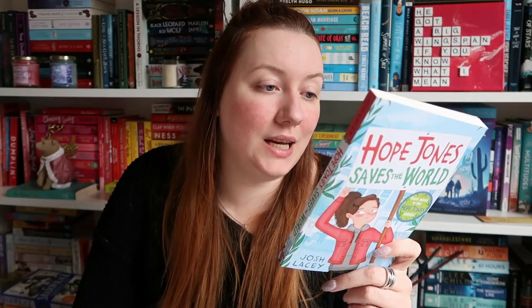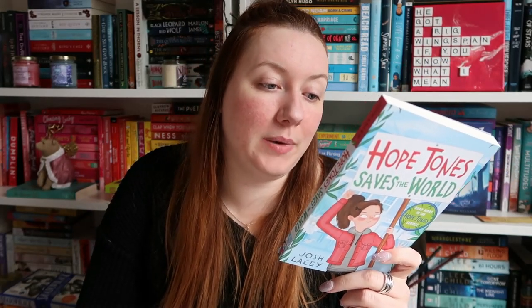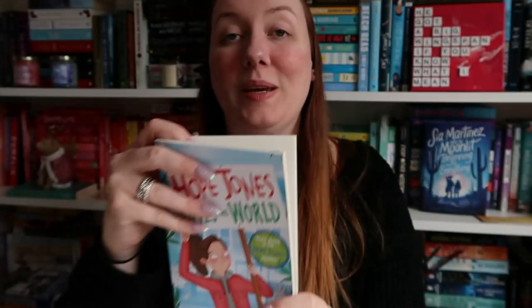Along the same lines we got Hope Jones Saves the World by Josh Lacey, again following global warming but in a different kind of light. 'Giving up plastic is really hard. There's so much everywhere — in the supermarket, my classroom, our bathroom — and grown-ups don't seem to care. Luckily I have my friend Harry to help me.' It sounds really really cute and there are illustrations in here as well. Then we also got The Weather Weaver by Tamsin Muir, which I've heard great things about. 'What if you could befriend a cloud? What weather would you choose? What if the weather matched itself to your mood?' It sounds so good and this cover is just beautiful.